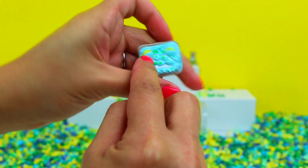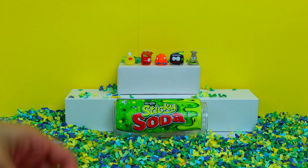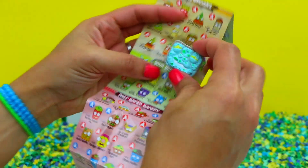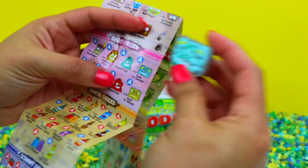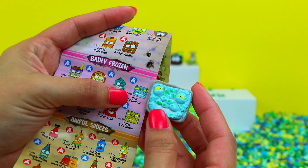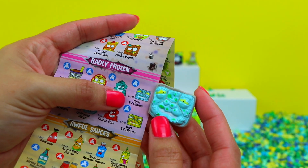This one definitely looks weird and disgusting. Let me find these on the flyer. All right, so we have this blue one. And I already found it under the Badly Frozen category. This guy's name is Yuck TV Dinner.